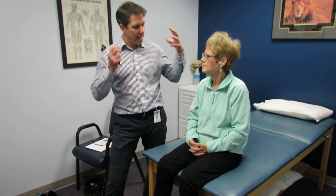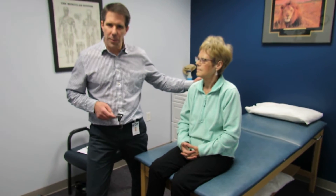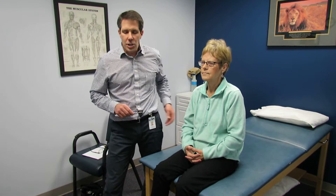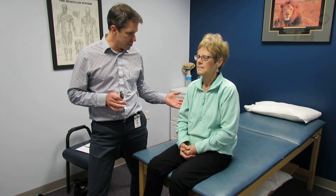Hello everybody, this is Paul from OrthoEvalPal and I have with me Carmen today. Carmen comes in with a very interesting presentation. She was initially seen by one of our therapists in one of our other offices for cervical spine pain and headaches. She's also had this progressive loss of balance and coordination, and she's starting to shake a little bit. She also had an episode a couple years ago where she had surgery and lost a considerable amount of weight — about 50 pounds over the last two years — and she's weighing about 94 to 95 pounds right now.